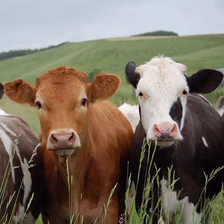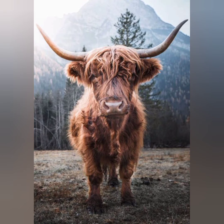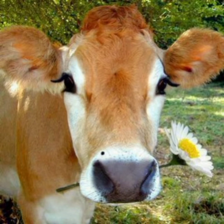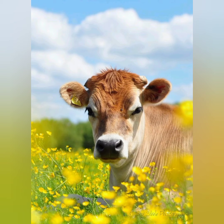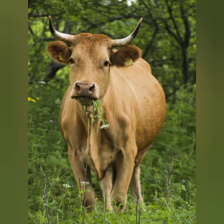The scientific name for a cow is Bos taurus. Bos taurus is the largest in the category of Bovini. Two major subspecies of cow are the Indicus and the Taurus. Indicus traces its roots to southern Asia, particularly modern-day India, while the Taurus traces its origins to Europe.